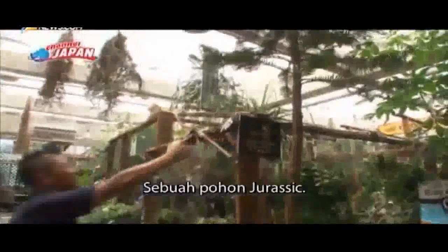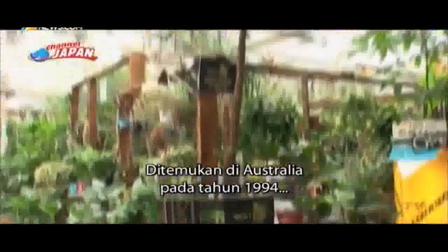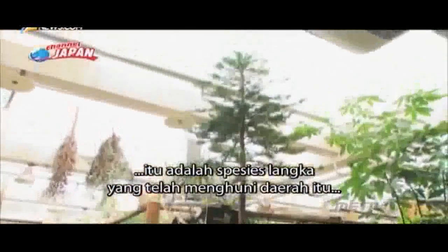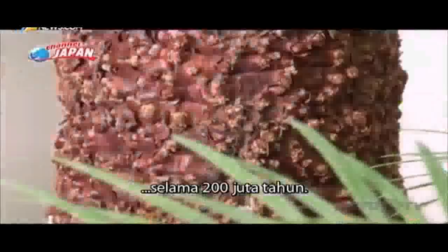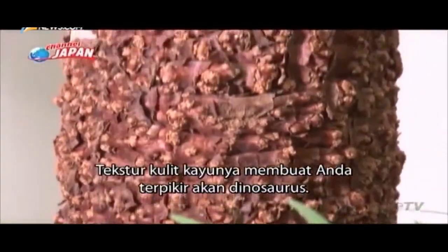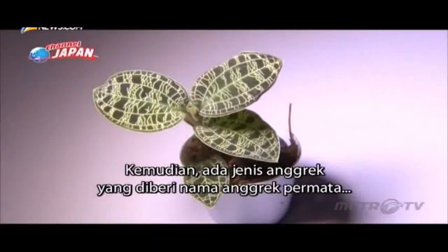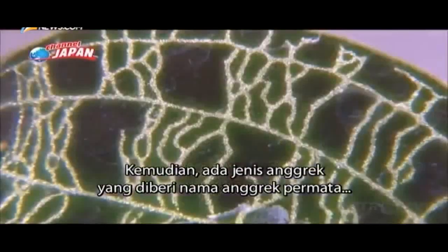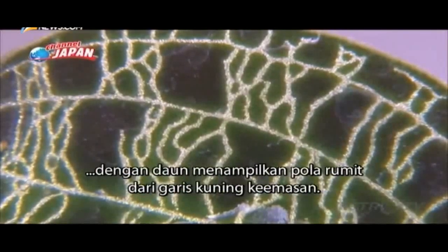Here is a rare plant discovered in Australia in 1994. It's a rare species that has inhabited that region for 200 million years. The texture of its bark makes you think of a dinosaur. Then there's a type of orchid named the jewel orchid. With its leaves, it features intricate patterns of golden yellow lines.